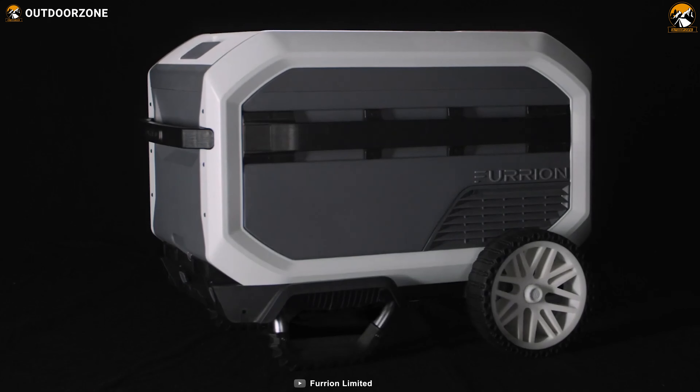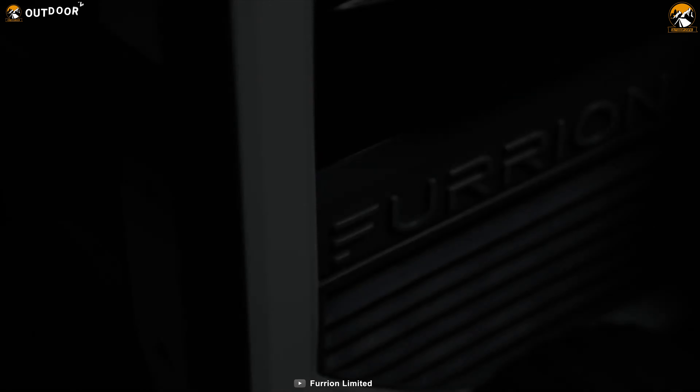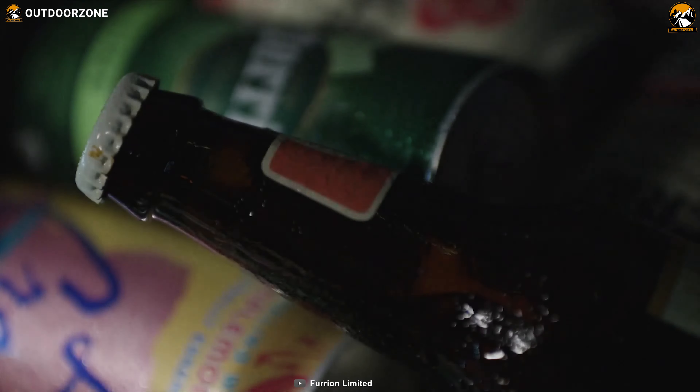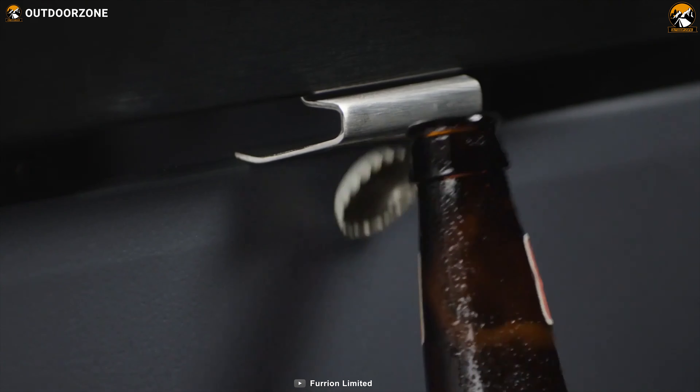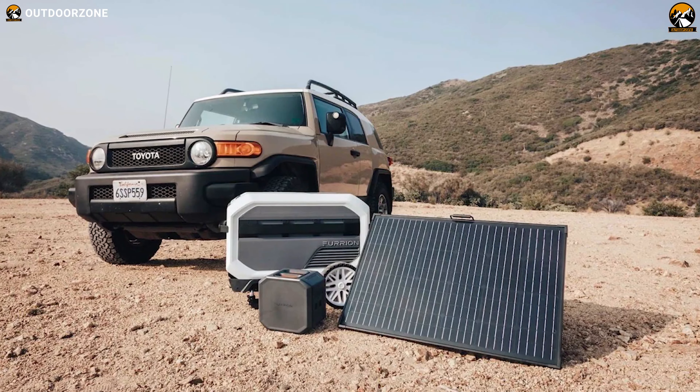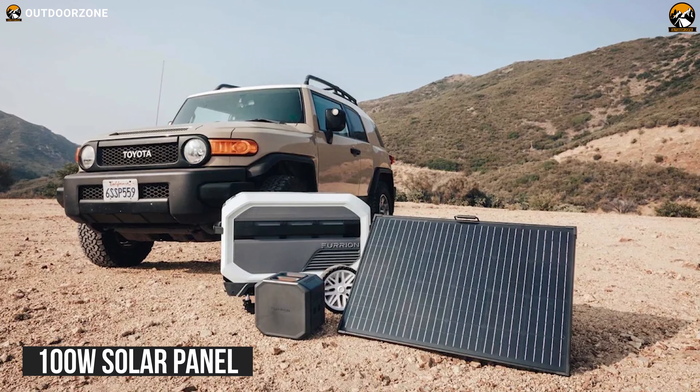Designed specifically for outdoor enthusiasts, the Furion Eerov is a hassle-free innovative solution for keeping food items fresh on your long outdoor trips. It can recharge itself using solar power and also acts as a power station. The best thing is you can recharge the battery of your Eerov with its 100W panel.